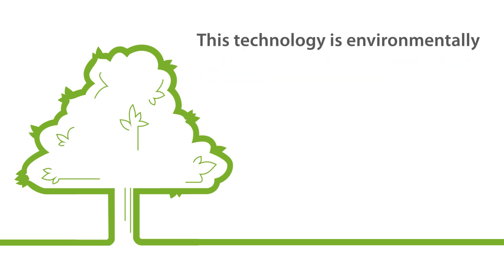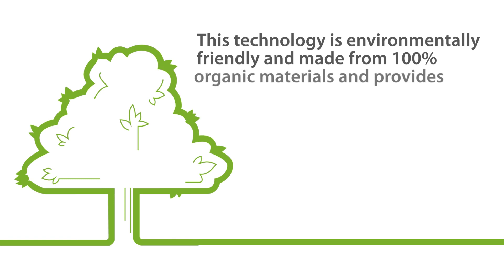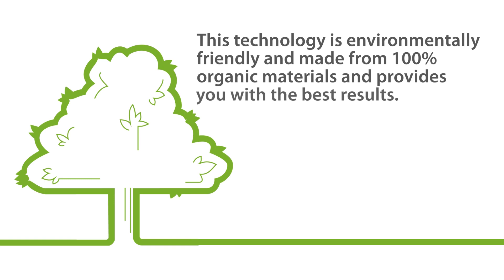This technology is environmentally friendly and made from 100% organic materials, and provides you with the best results.